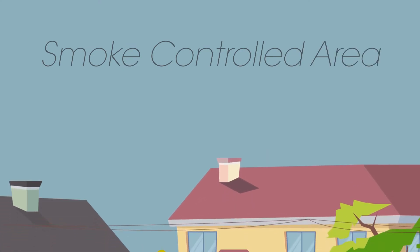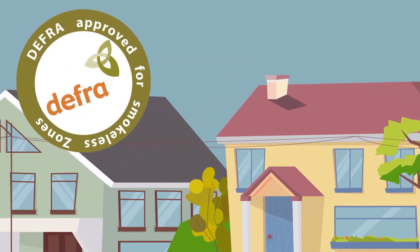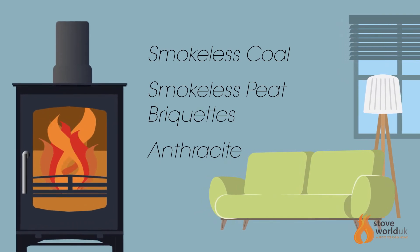If you live in a smoke controlled area, you must have a DEFRA approved stove if you want to burn wood. Alternatively, you can have a multifuel stove and burn DEFRA authorised fuel.